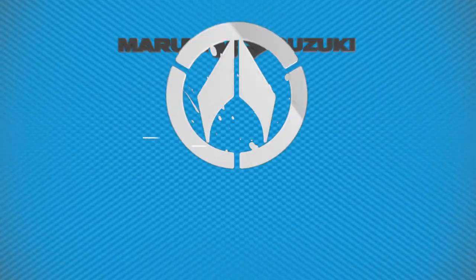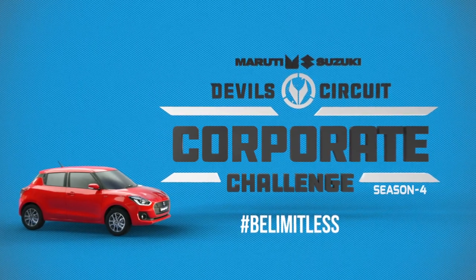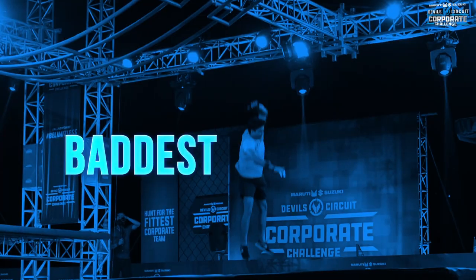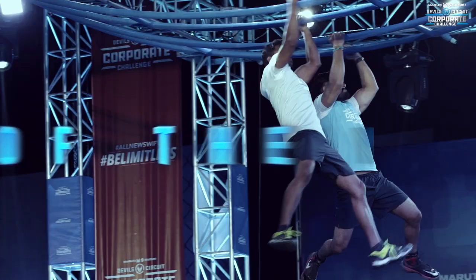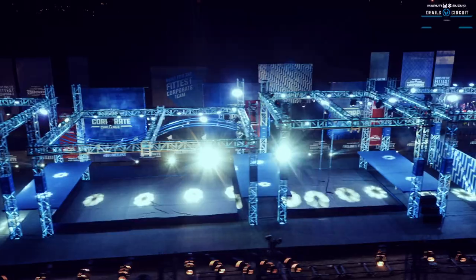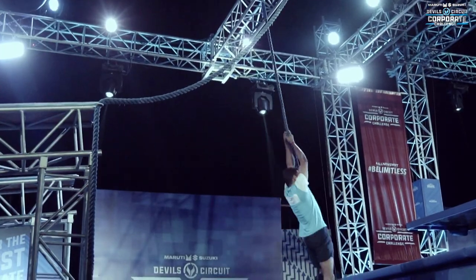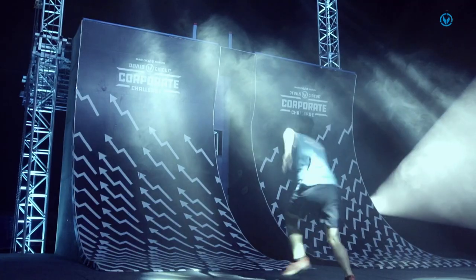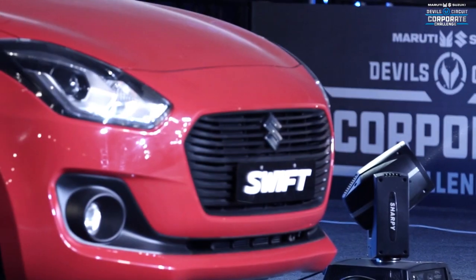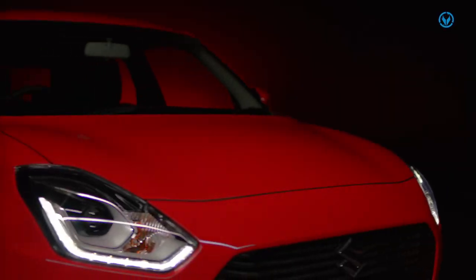Look out, it's about to blow up at the Maruti Suzuki Devil Circuit Corporate Challenge 2018. We've got the bravest, the boldest and the baddest corporate teams from all across India about to compete in the fury of the year. The country's toughest corporate challenge is about to get red hot. And there's some red hot prizes on offer, with the winner taking home a cash bounty of 6 lakh rupees and the fastest finalists driving home into the sunset in an all-new Maruti Suzuki Swift.